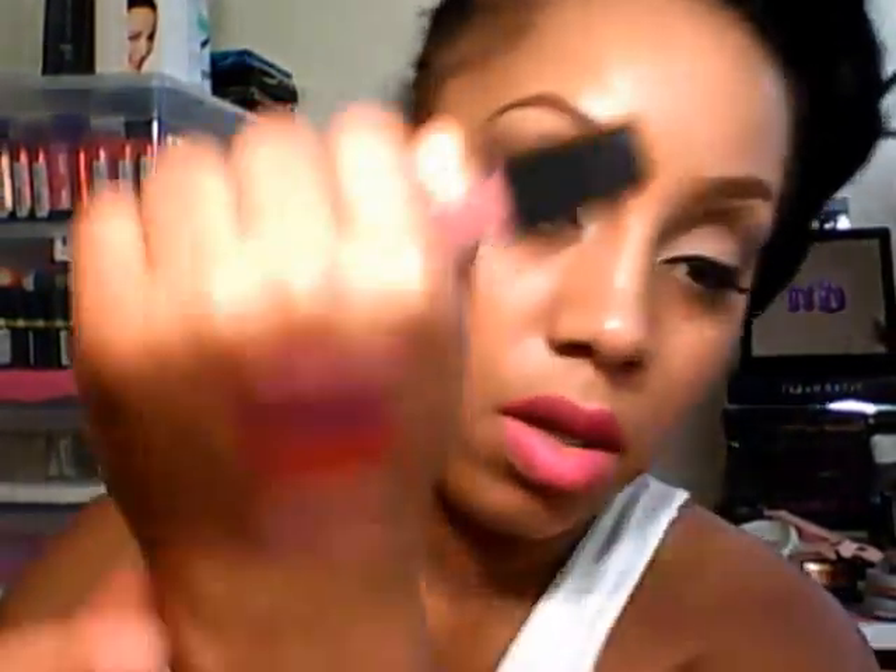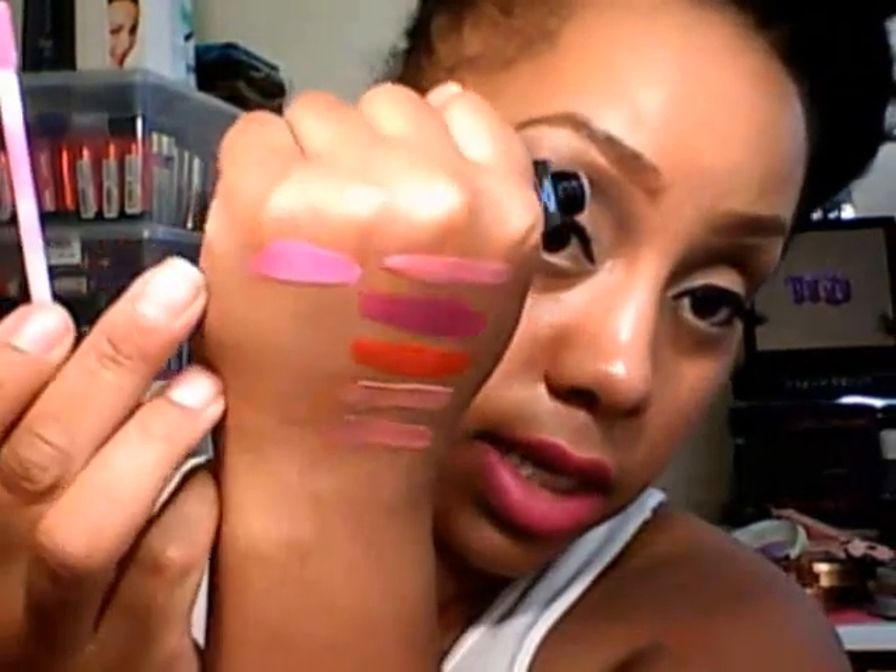This next one is called City Girl — it looks like a light mauve color, more of a nudie mauve. This next one I have is called Mysterious, and it's like that dollhouse pink by Wet n' Wild. That's exactly what it is.